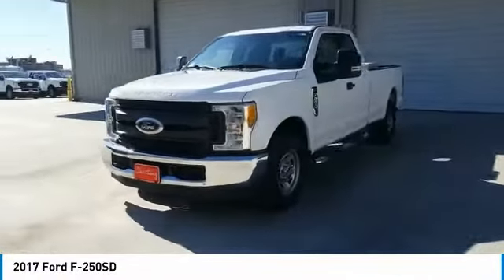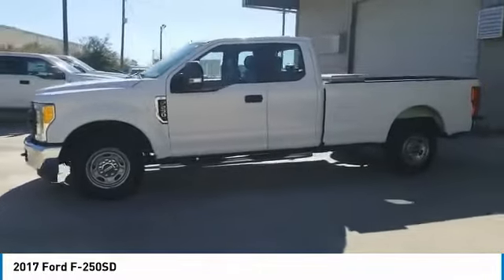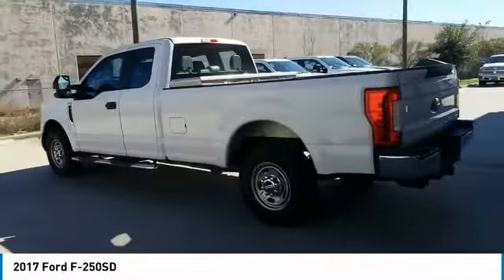Come test drive the 2017 F-250 Super Duty. Head-to-head fuel efficiency. Head-to-head towing. Head-to-head torque. Ford F-250 Super Duty.